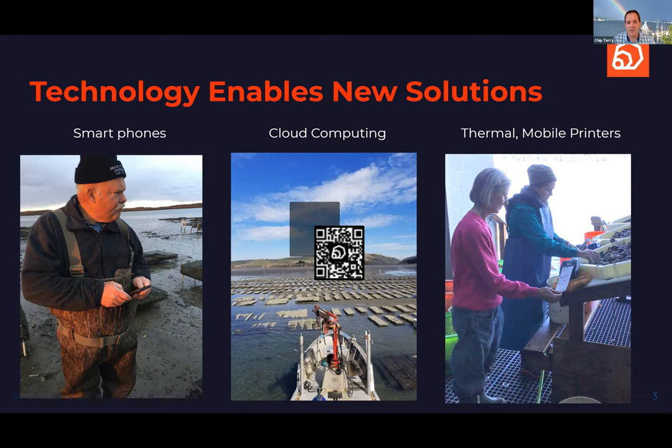What the cloud really means is it's easy to transfer data and information from one person to another, whether sharing it within a farm or with your suppliers or buyers. Also, probably less intuitively but really important for this audience, these thermal mobile printers print out on waterproof paper. They use no ink so they don't streak, and they connect to your phone via Bluetooth.